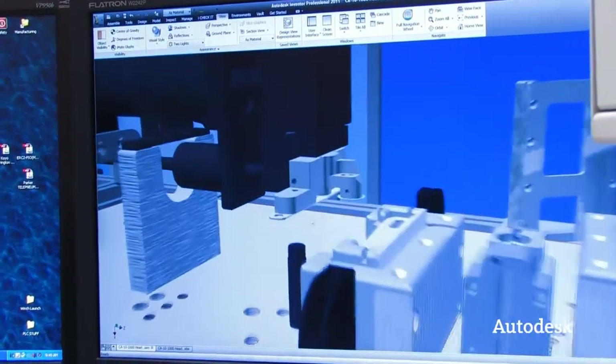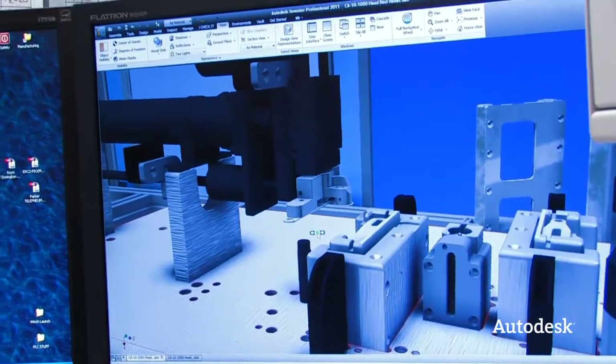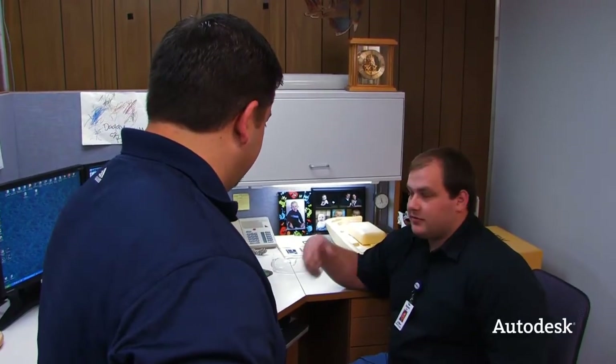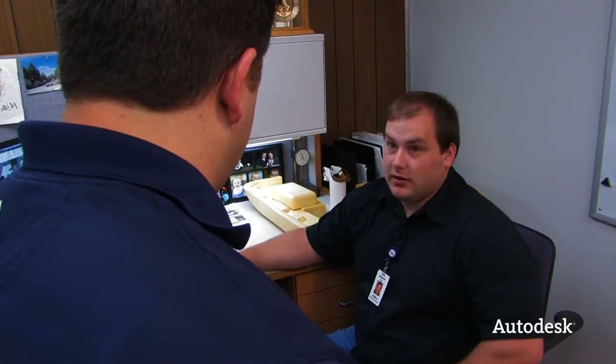Why do you feel the need to use Inventor, a 3D modeler, in order to do that? Why can't you just use a whiteboard? It's the communication to the customer. When they ask for a tool, it's hard for 2D drawings to get people to understand what you're trying to do, but when you have a 3D model you can spin it around, they can see it — it's very clear to them what they're getting and what we're paying to have done.